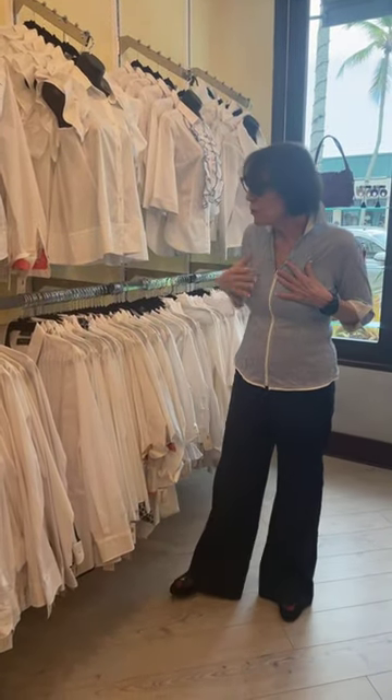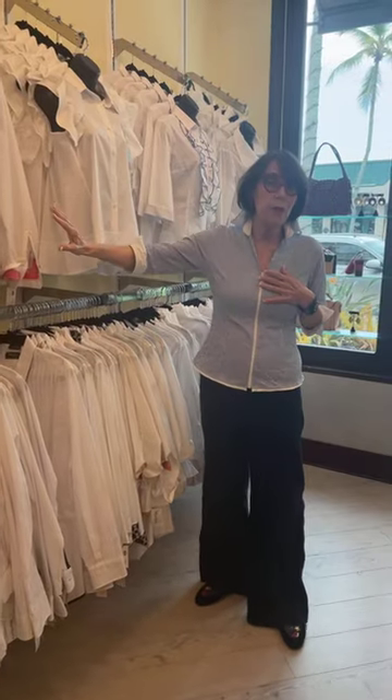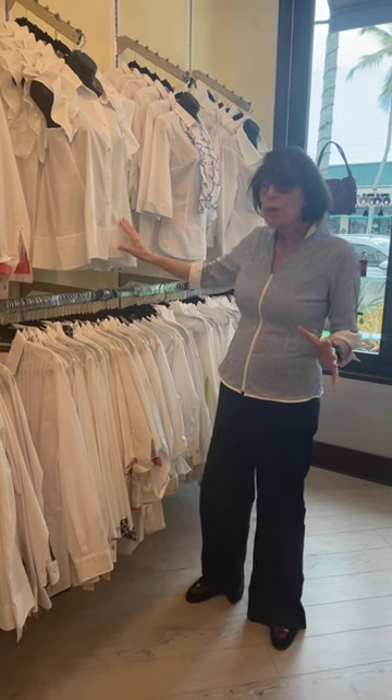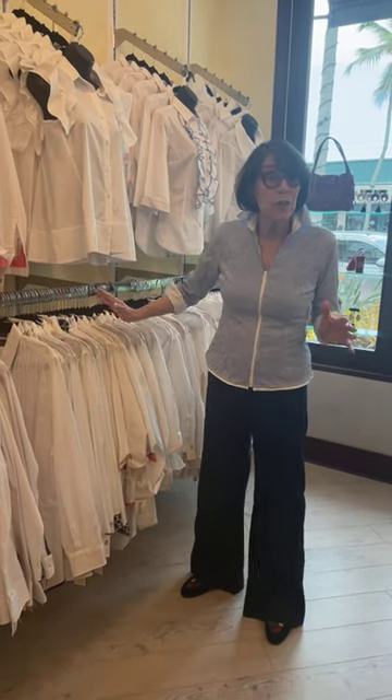These are our blouses that have the Marilyn brand on them — I have one on. We have them in white and other colors. The basic thing is we have 20% off online or in the store this month, and the code online will be MB20. It'll also be reinforced online so you don't forget, and all of the Marilyn brand blouses are on sale.